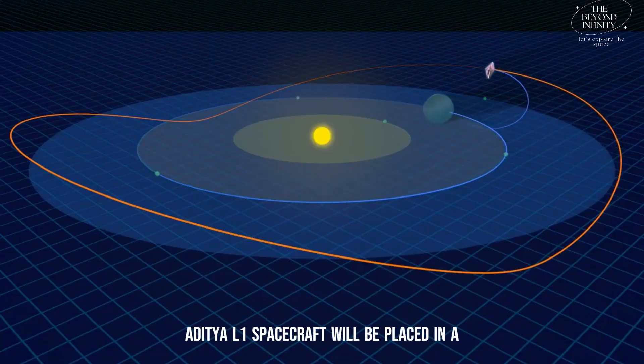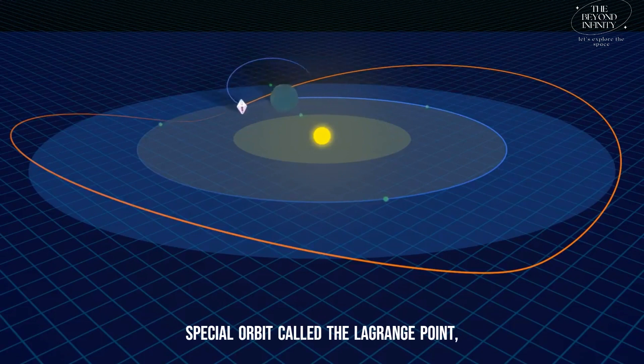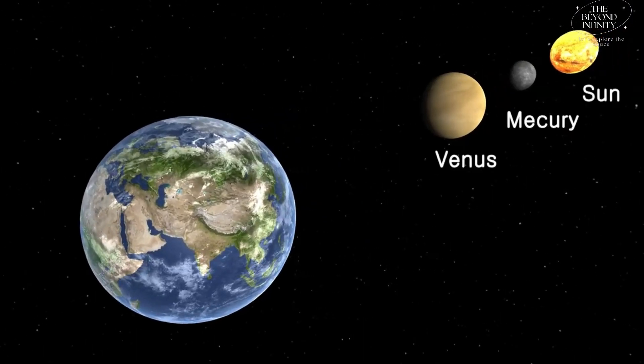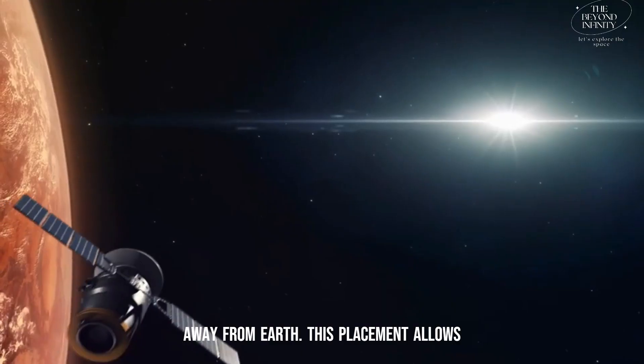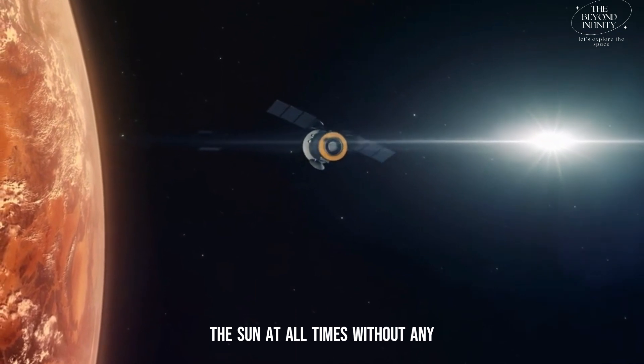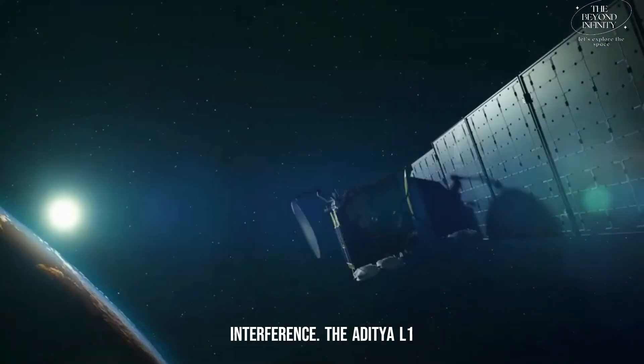The Aditya L1 spacecraft will be placed in a special orbit called the Lagrange Point, situated 1.5 million kilometers away from Earth. This placement allows the spacecraft to have a stable view of the Sun at all times, without any disruptions caused by Earth's interference.